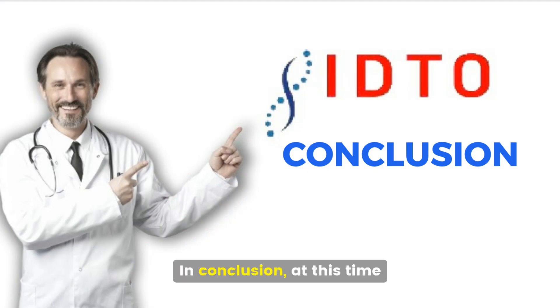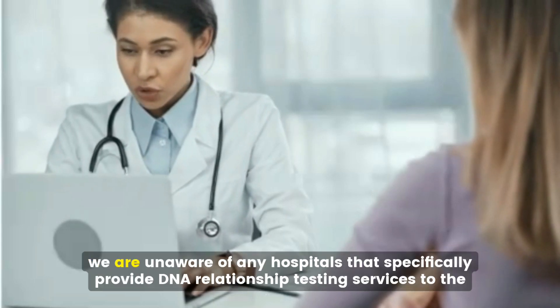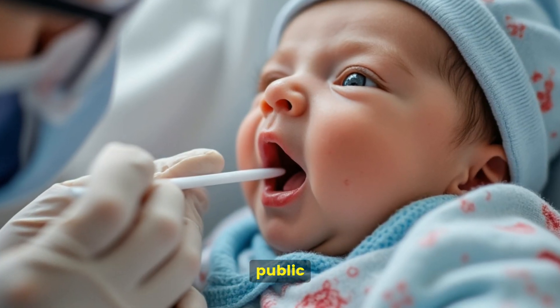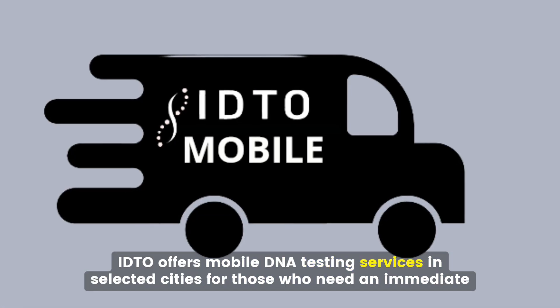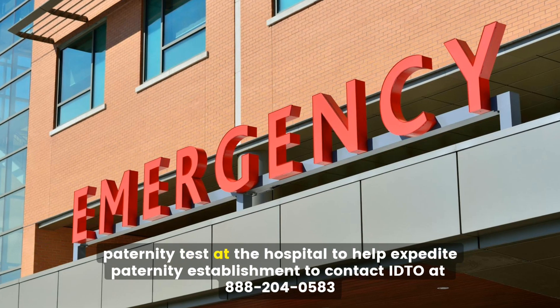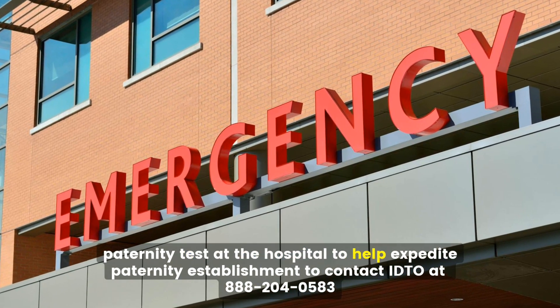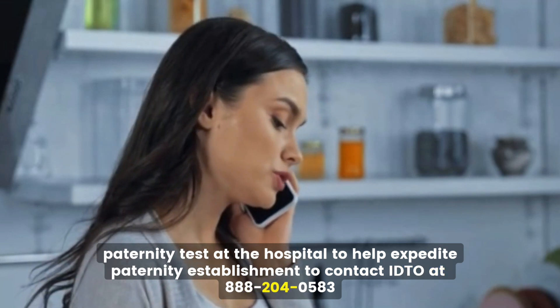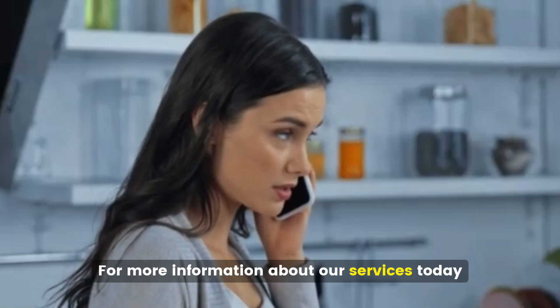In conclusion, at this time, we are unaware of any hospitals that specifically provide DNA relationship testing services to the public. IDTO offers mobile DNA testing services in selected cities for those who need an immediate paternity test at the hospital to help expedite paternity establishment. Contact IDTO at 888-204-0583 for more information about our services today.